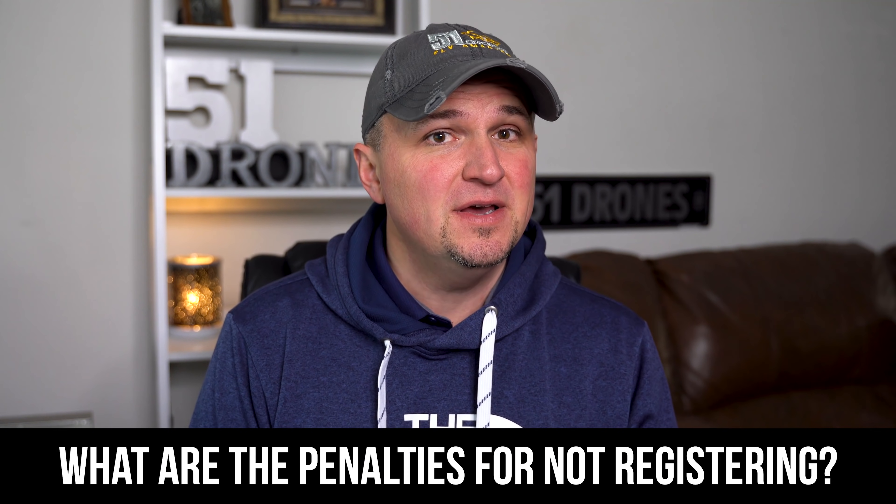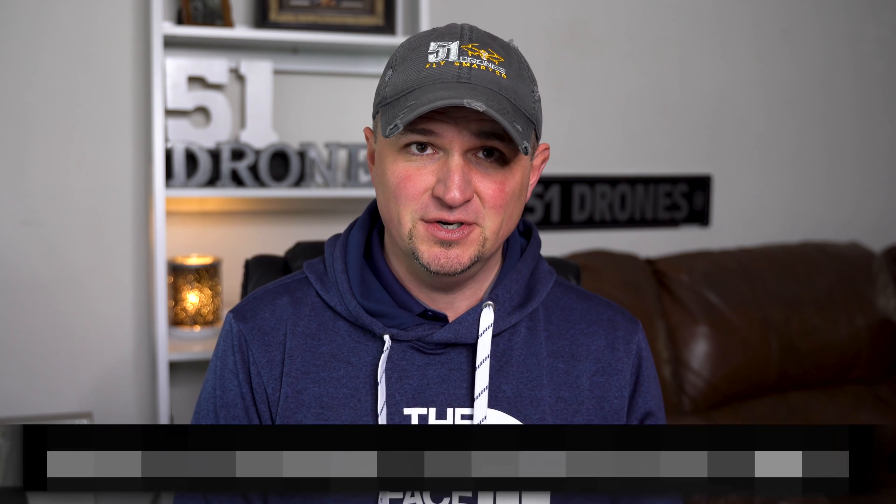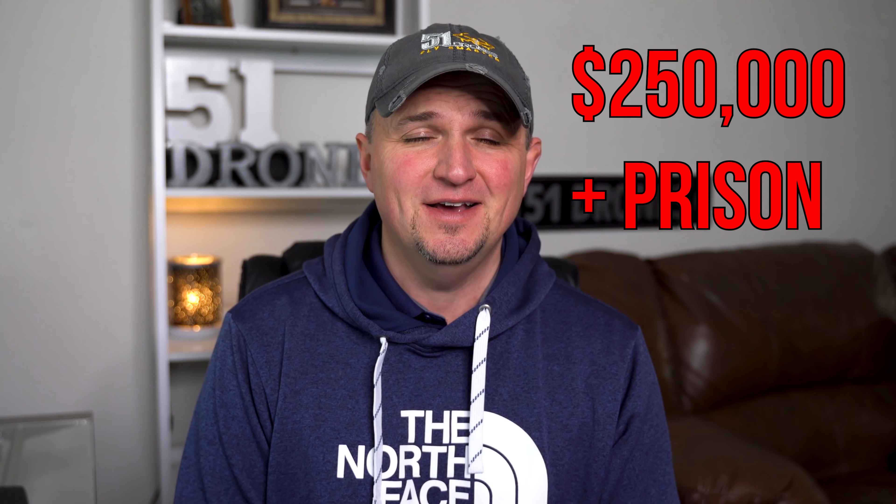What is the penalty if the FAA finds that you are not registered? I'll agree that the chances of that happening are probably not very likely. But if something goes wrong and you wreck something or hurt someone and that drone is not registered, you better get out your checkbook. The FAA may assess a civil penalty up to $27,500 and criminal penalties up to $250,000 and/or three years in prison. People, spend the $5, please.